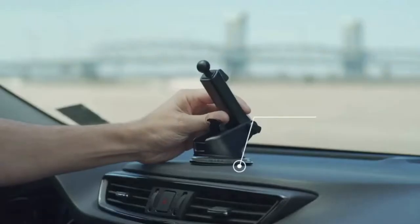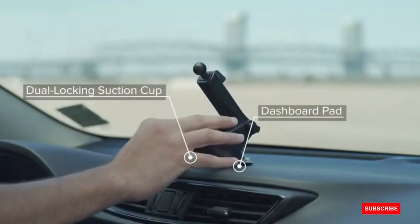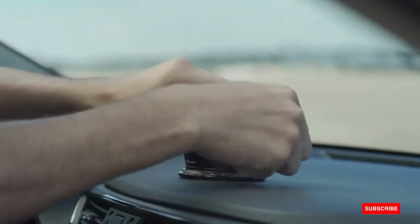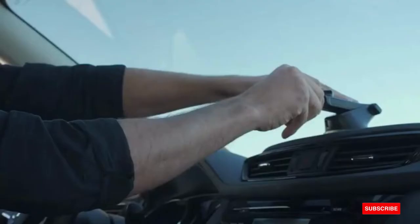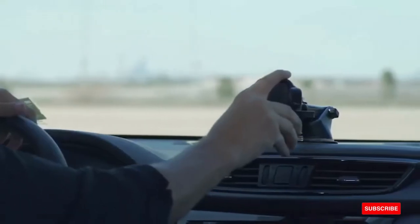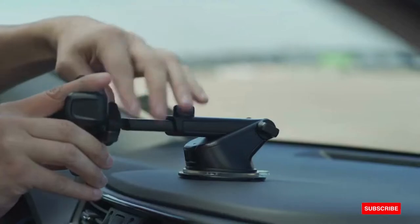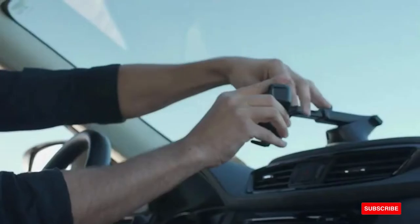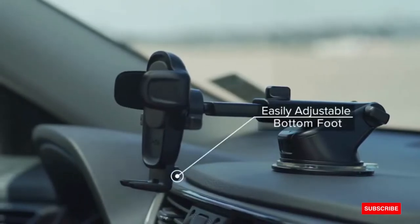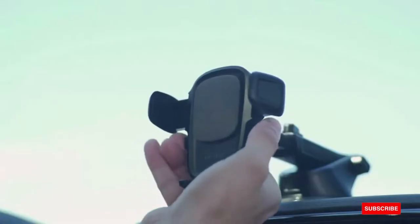The Easy One-Touch 5 Dash and Windshield Mount is the next-generation best-selling universal smartphone car mount. Engineered to safely enhance your driving experience, it features a patented Easy One-Touch Mechanism, which allows you to lock and release smartphones quickly with an easy one-handed motion.